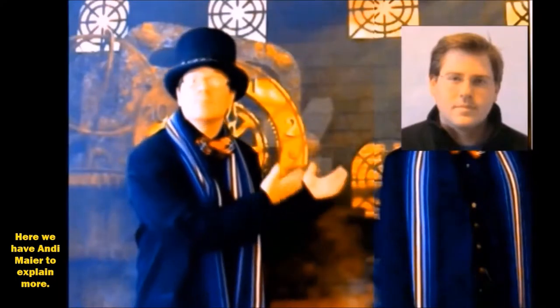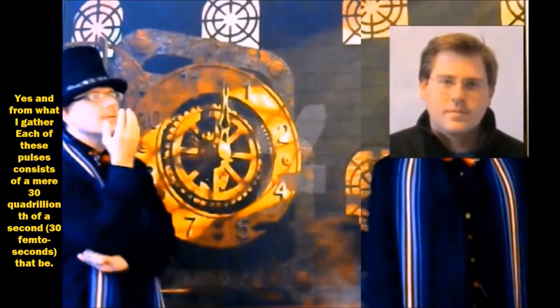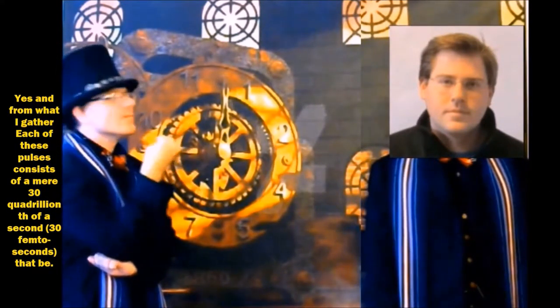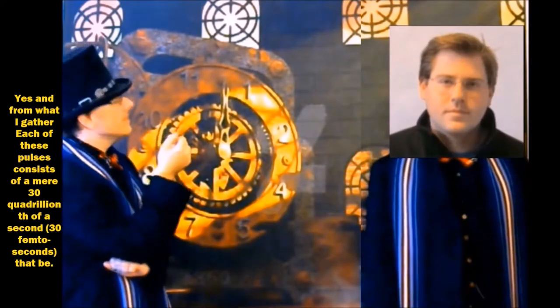And here we have Eddie Meier to explain more. LUXE uses a laser with a power of 200 terawatts, which fires ultra-short pulses of laser light into the hydrogen gas. Each of these pulses consist of a mere 30 femtoseconds.